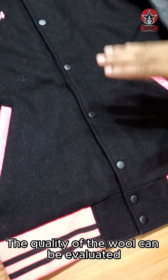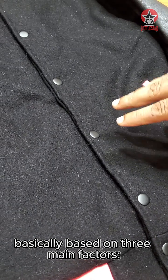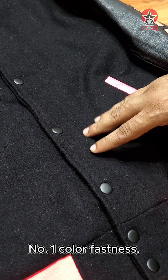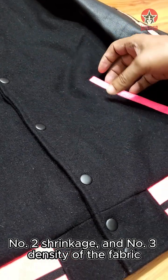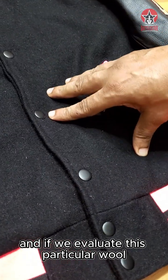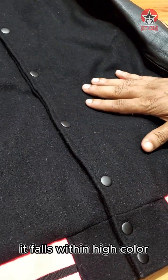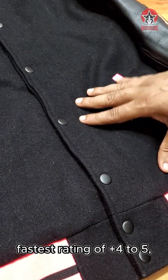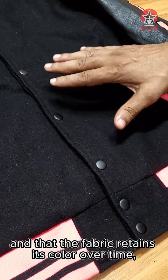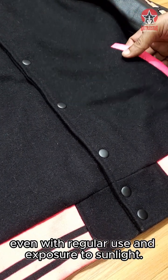The quality of the wool can be evaluated based on three main factors: number one, colorfastness; number two, shrinkage; and number three, density of the fabric. If we evaluate this particular wool on all these parameters, you would be amazed to know that it falls within a high colorfastness rating of plus 4 to 5. This ensures no color bleed and that the fabric retains its color over time, even with regular use and exposure to sunlight.